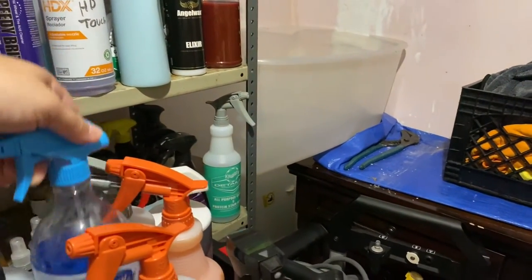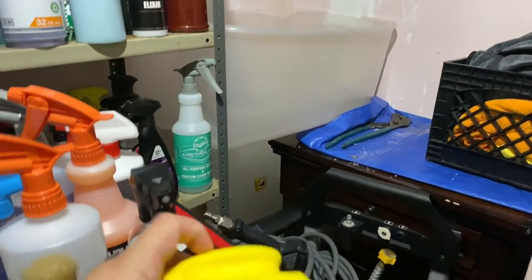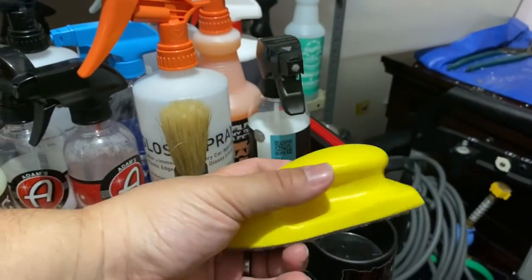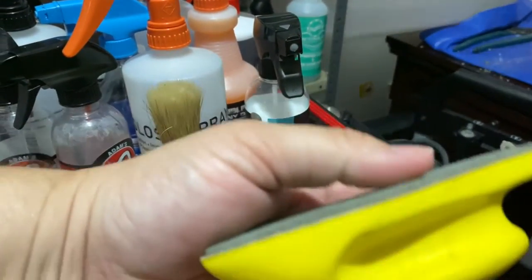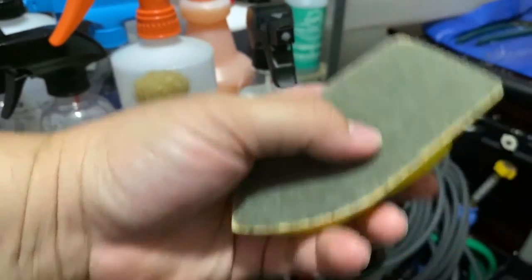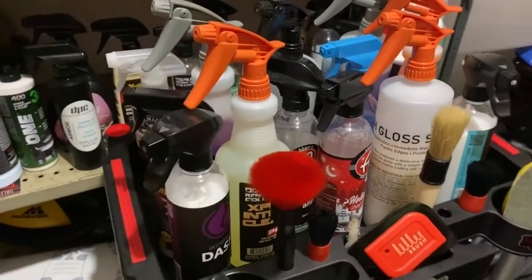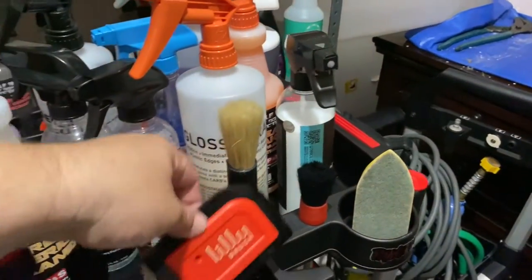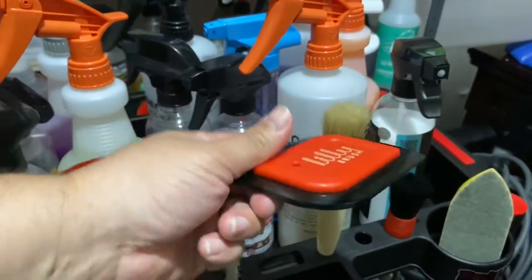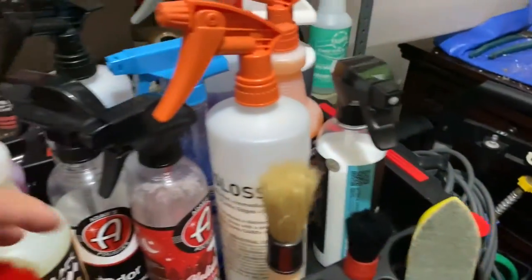This is a vinyl leather brush — kind of weird, I just started using it, but it works very well. Especially combined with the Express Interior cleaner, it gives a nice lather and makes quick work of cleaning plastics.